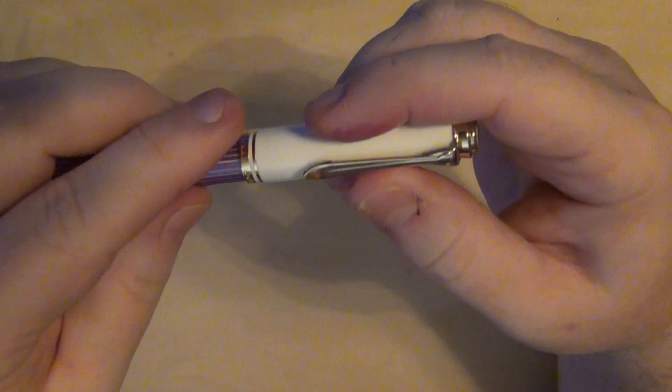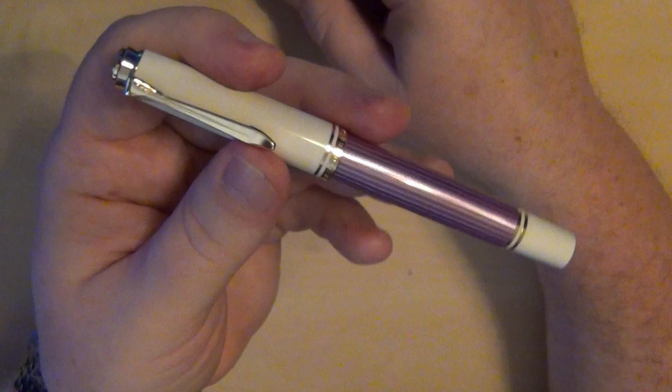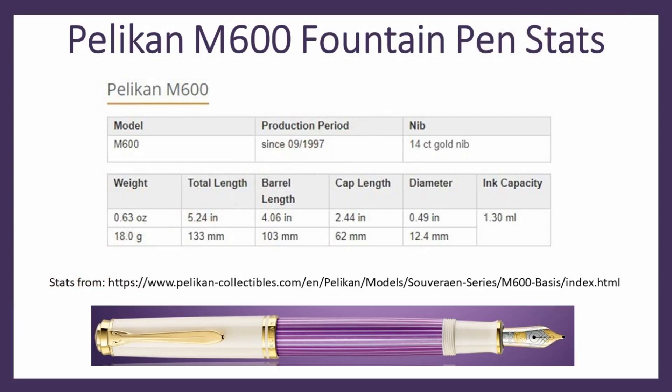Now that I've shown you the beauty of this pen, let me give you some statistics on it. You've already seen some comparisons to other Pelicans, and then we'll go ahead and do a writing sample.